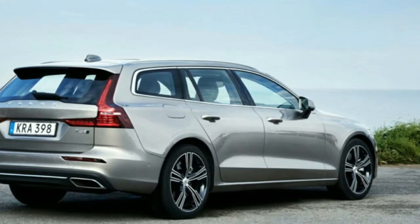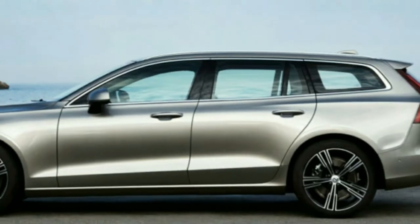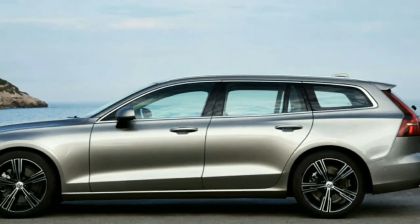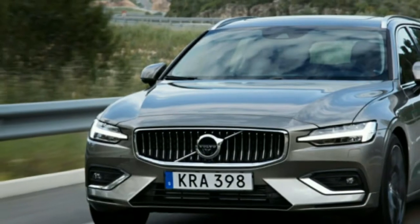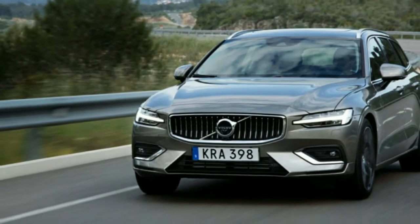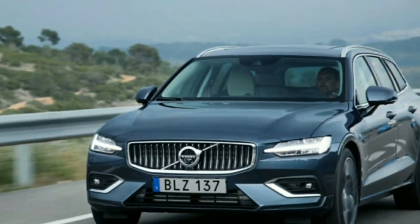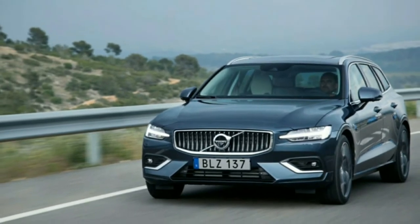While wagons made up under one percent of aggregate American vehicle sales a year ago, sales in the wagon class were up very nearly 20 percent and are expected to rise further this year, with new entries from Buick, Jaguar, and Porsche. Volvo's unique situation as the main automaker to offer two different sizes of wagon in the U.S. stands out.